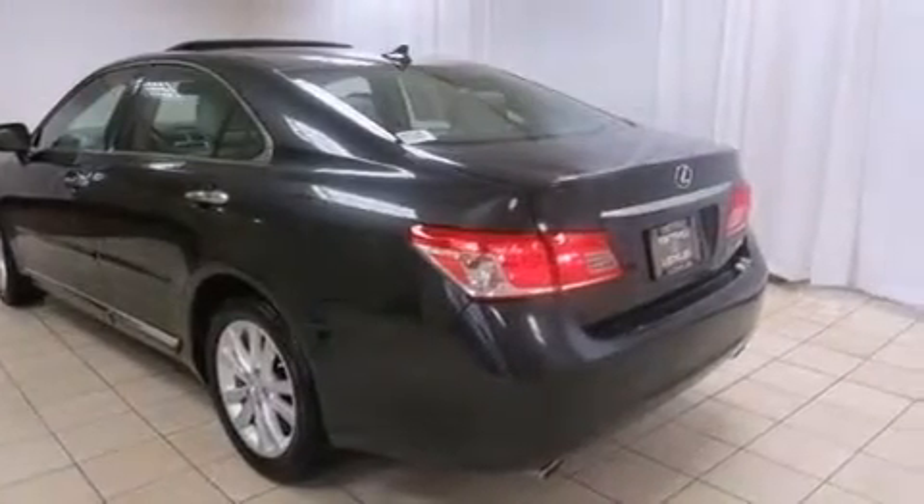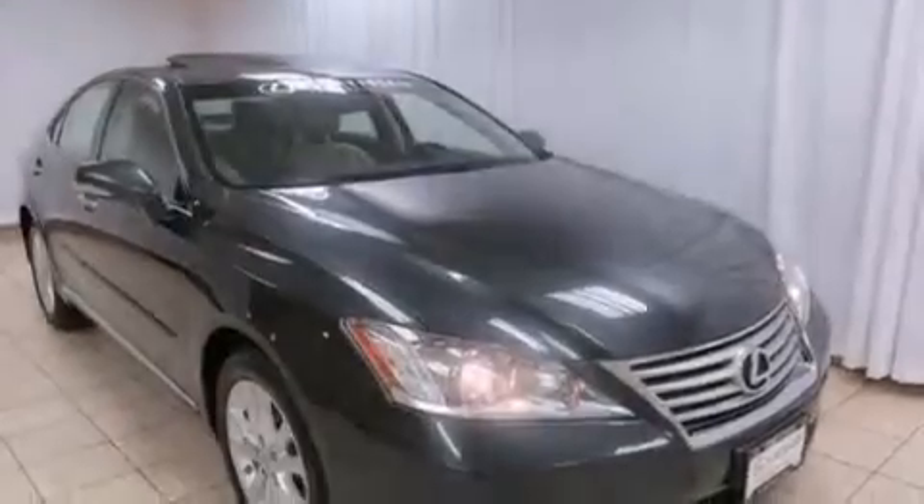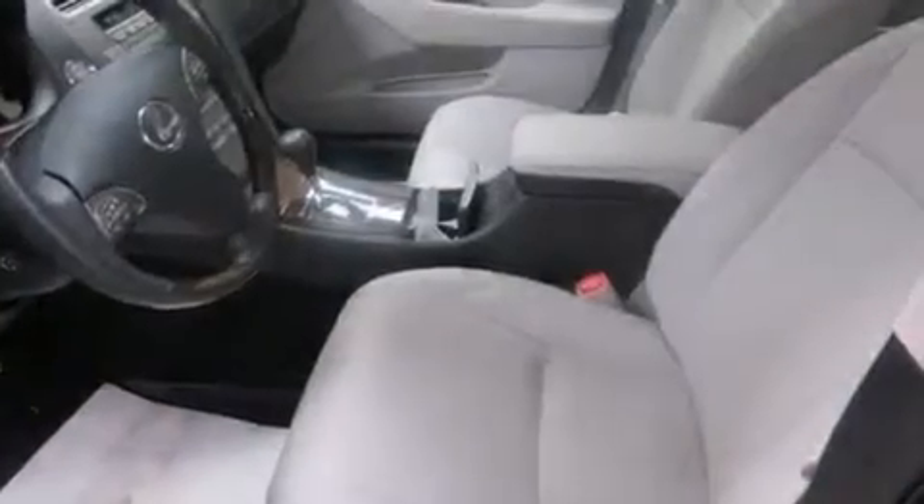Its top features include keyless ignition, a sunroof, a low-tire pressure indicator, XM satellite radio, traction control and stability control systems, aluminum wheels, and automatic collision notification.